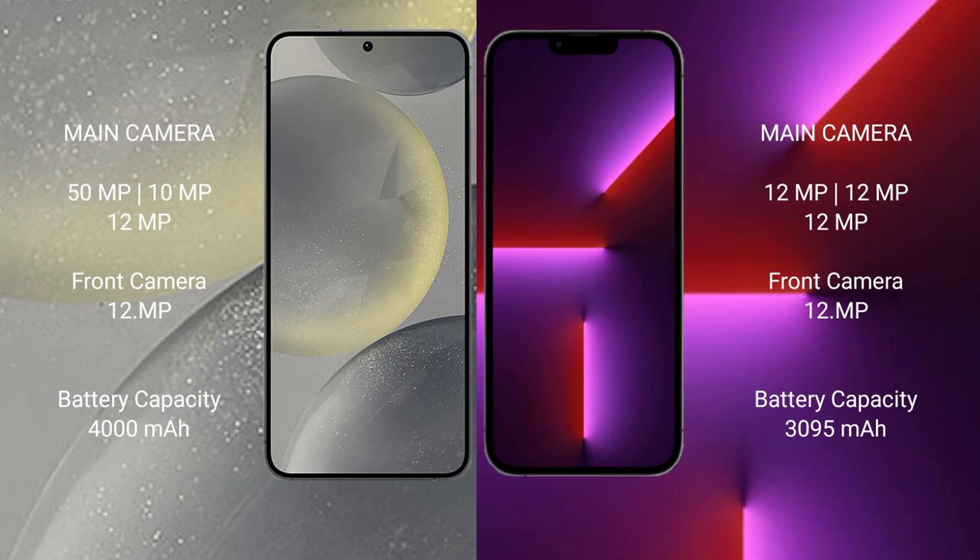Samsung Galaxy S24 features a triple rear camera setup: 50MP, 10MP, and 12MP, with a 12MP front camera. iPhone 13 Pro features a triple rear camera setup: 12MP, 12MP, and 12MP, with a 12MP front camera.